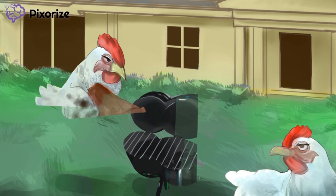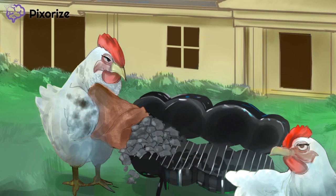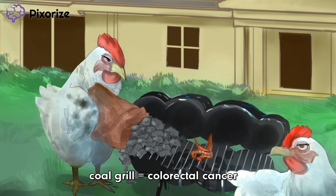Now let's check out Dad smoking the meats. He prefers to cook everything the old-fashioned way, with coal. His coal grill looks a little weird — a bit like a colon. And check out what he's smoking up: the cancer crab. The coal grill should make you think of the colon, and the crab should make you think of cancer. When you put the two together, you get colorectal cancer. Remember Lynch Syndrome's other name, HNPCC — Hereditary Non-Polyposis Colorectal Cancer? HNPCC greatly predisposes patients to develop colorectal cancer.